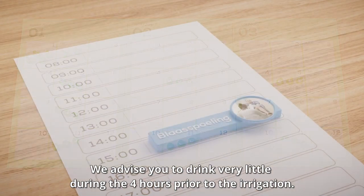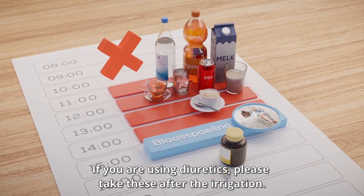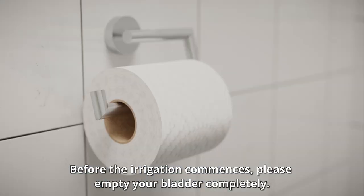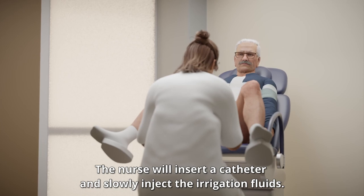We advise you to drink very little during the 4 hours prior to the irrigation. If you are using diuretics, please take these after the irrigation. Before the irrigation commences, please empty your bladder completely. The nurse will insert a catheter and slowly inject the irrigation fluids.